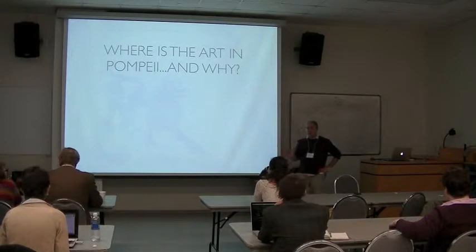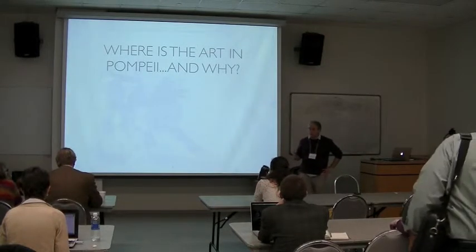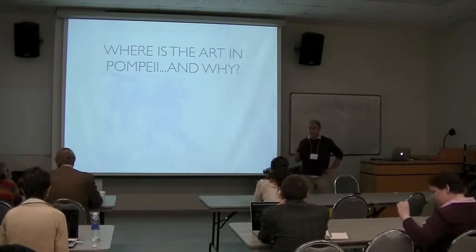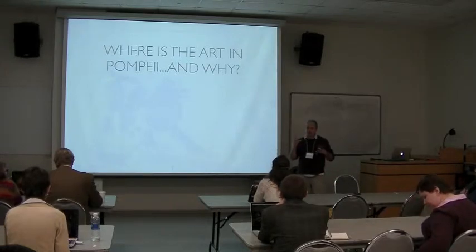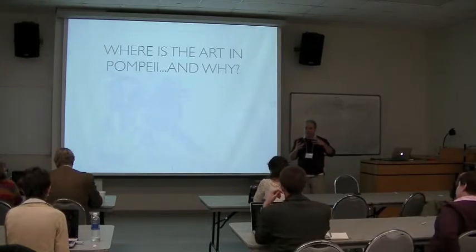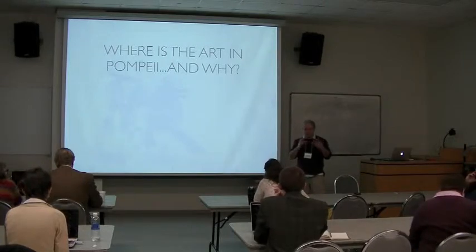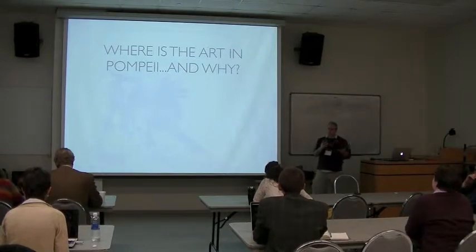It doesn't have all that stuff in there, but it has a lot. It's an indispensable resource. We also have Häuser in Pompeii, a German series of specific houses with quite high quality data about the houses. So if you want to start thinking about how does art — and why does art inhabit certain spaces within these houses — how does it behave, how does it direct behavior and movement within those houses? That really became the question for me.